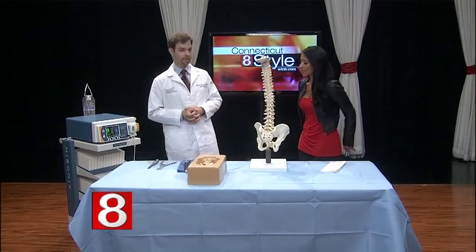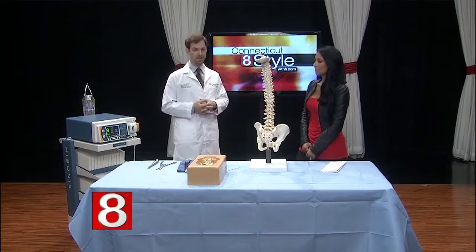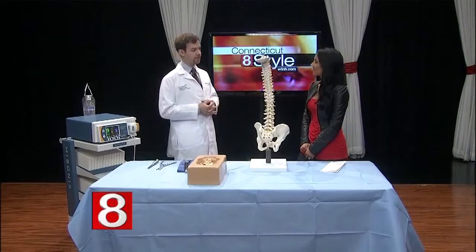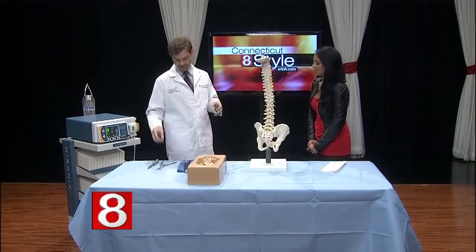One of the things patients tell me is, 'I should have had this operation done years ago.' They're so terrified of surgery — they've heard horror stories about paralysis. Spine surgery has come a long way, and these technological advancements are really changing the way we do it and improving the safety profile.